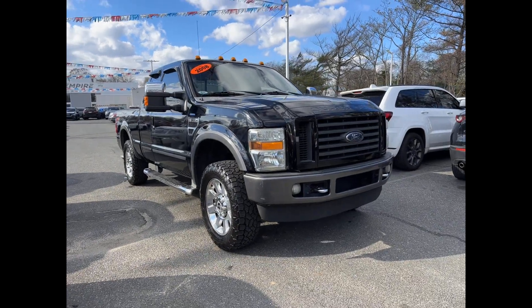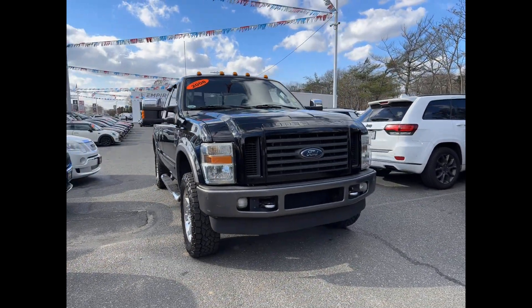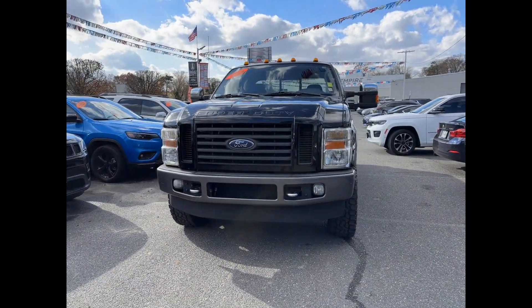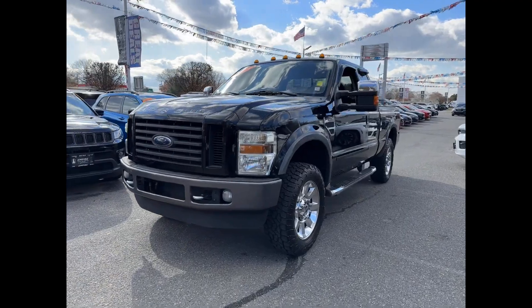2008 Ford Super Duty F-250 SRW. This truck makes room for the whole family. It's full of phenomenal features that any driver would appreciate.